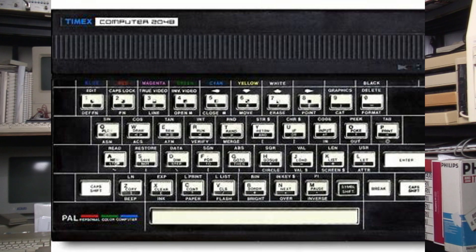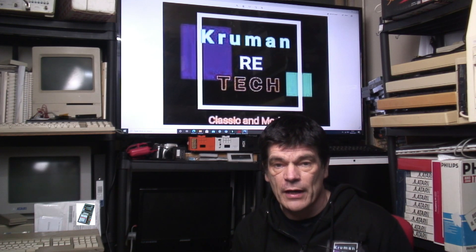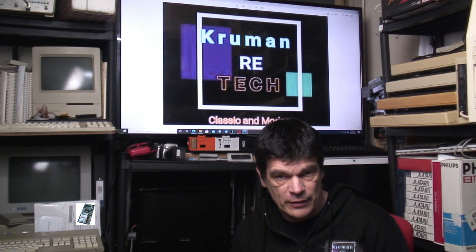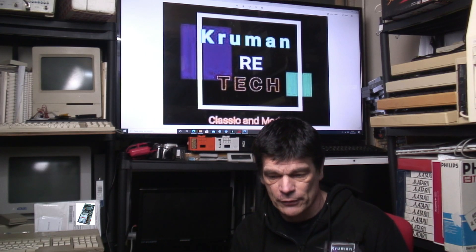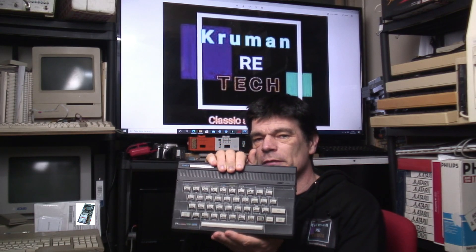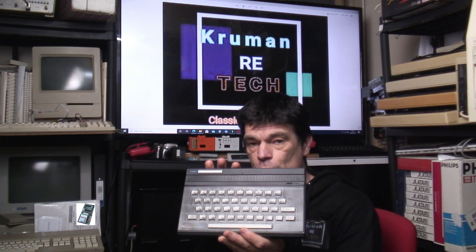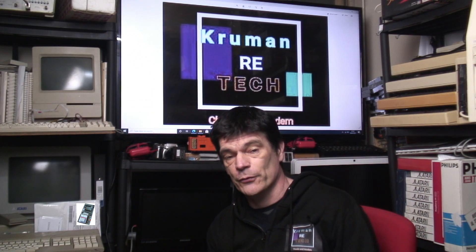There was another machine — the TC 2048. This was really made for certain European markets, mainly Portugal, Romania and so on. It was a step up from the original 48k rubber-keyed Sinclair ZX Spectrum. Here is the 2048, manufactured as the Timex Computer. The original model was going to be the 2068, and it was kind of designed as the Timex Sinclair 2048.